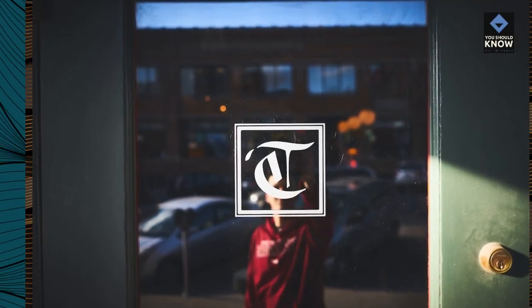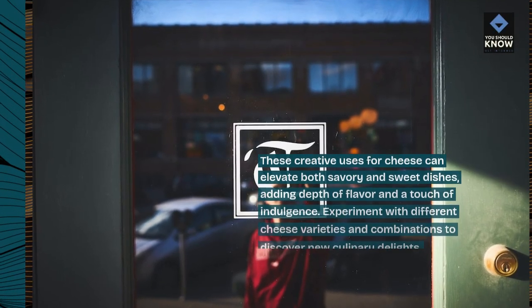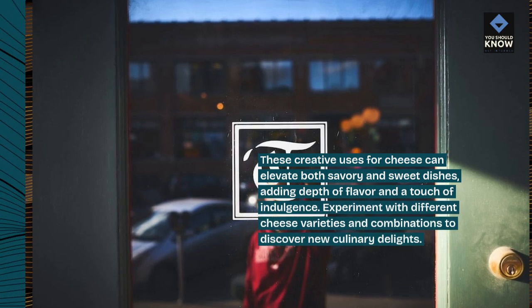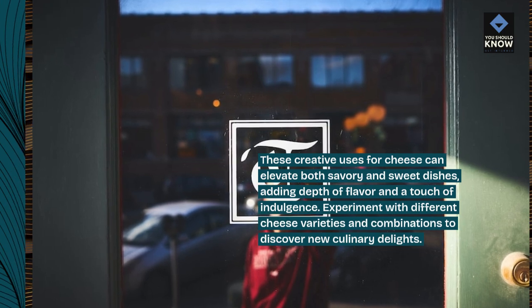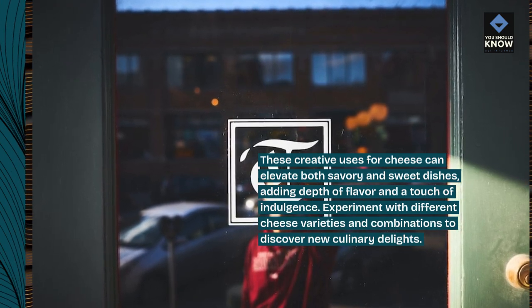These creative uses for cheese can elevate both savory and sweet dishes, adding depth of flavor and a touch of indulgence. Experiment with different cheese varieties and combinations to discover new culinary delights.